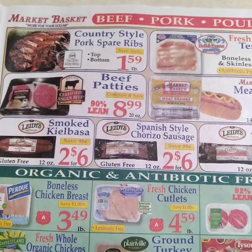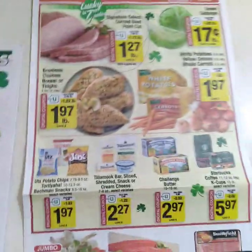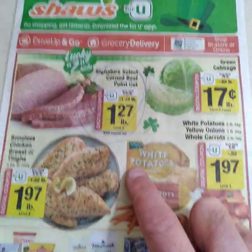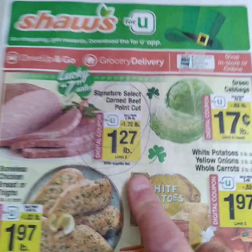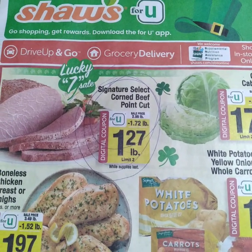I'm getting hungry! Happy Saint Patrick's Day everybody. The winner this week is the point cut corned beef brisket for $1.27 a pound. All right guys, have a good time!